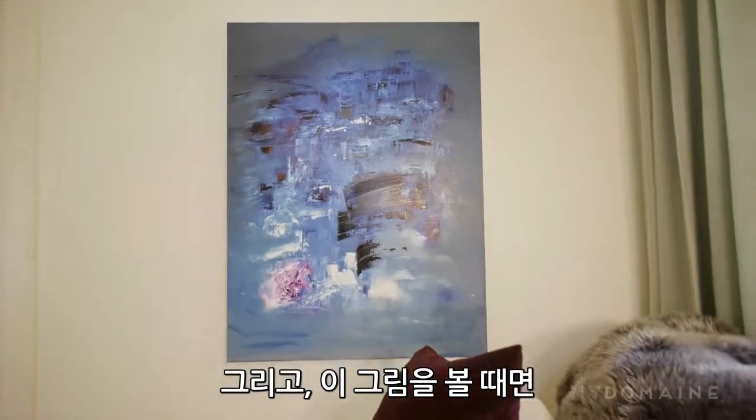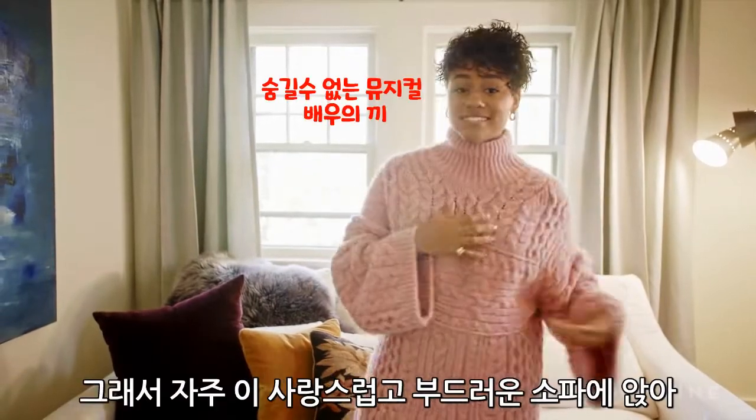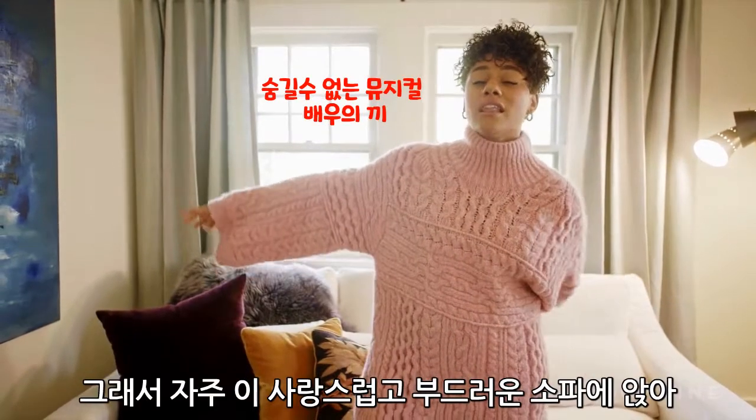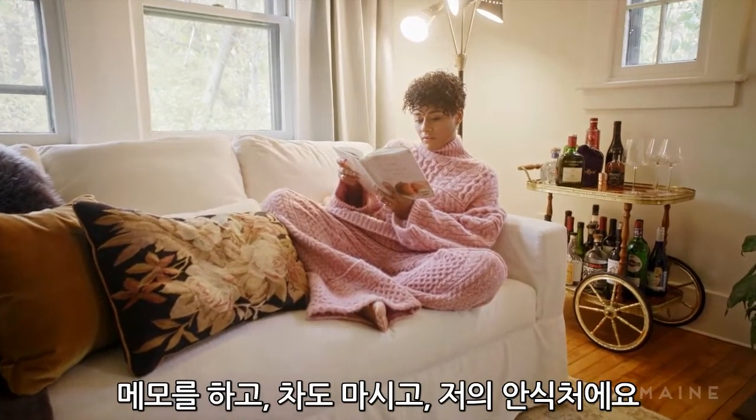And also, when I look at it, it just makes my mind start running with really cool ideas. So I frequently sit on this lovely, luscious couch and make notes and drink tea. And it's my safe haven.